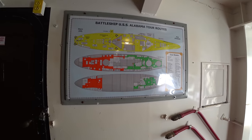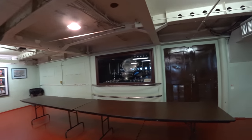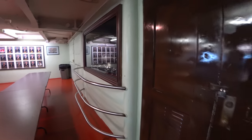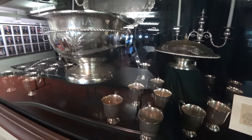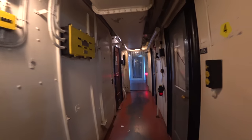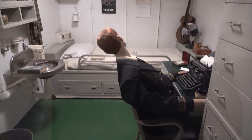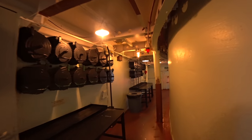All we have left is the yellow tour, which takes place mostly outdoors, but it begins here with a movie. Then here's the officers' wardroom, and they have a display with the ship's silver service. Here are the officers' staterooms — number four, officer's stateroom. This one has bunk beds.